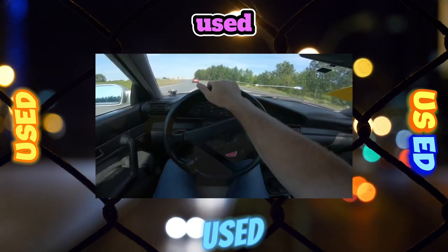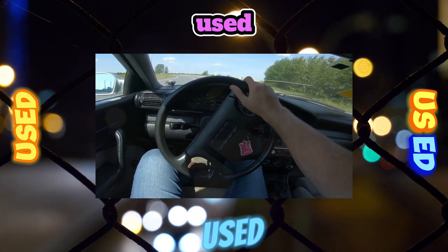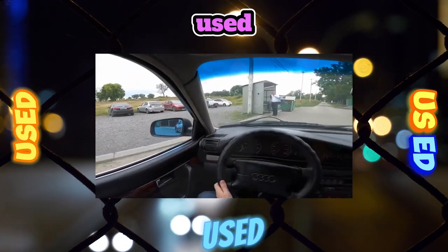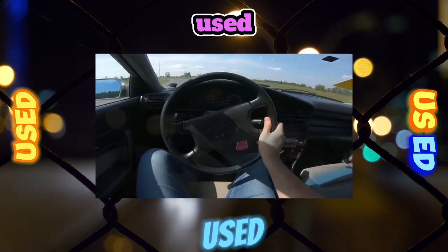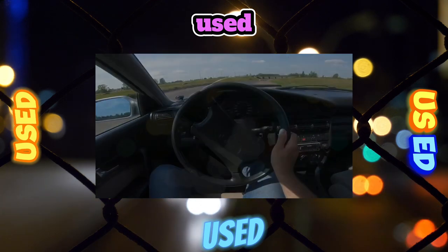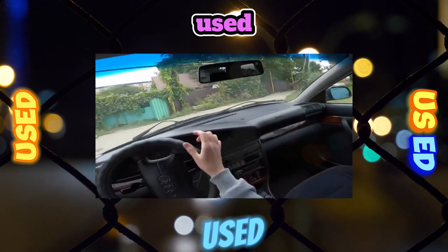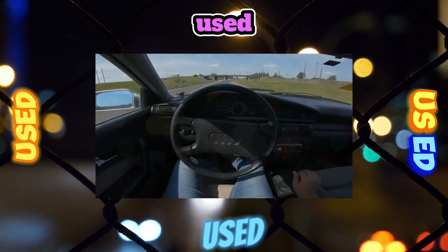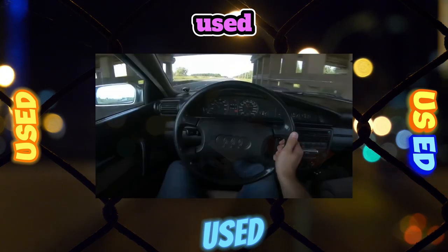Suspension. The energy-intensive chassis not only smooths out poor road quality but also provides confident movement at high speeds. On all-wheel-drive versions, the front and rear suspensions are independent, while on front-wheel-drive versions, the rear is semi-independent. In the chassis, after 30,000–40,000 kilometers, you will have to change the bushings of the anti-roll bar. After 50,000–60,000 kilometers, the upper supports of the struts and silent blocks of the front levers will need replacement.